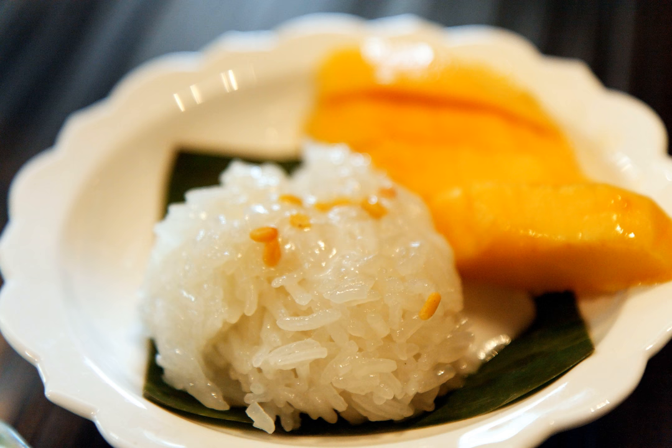Mango Sticky Rice is a traditional Thai dessert made with glutinous rice, fresh mango, and coconut milk, and eaten with a fork, spoon, or sometimes the hands.